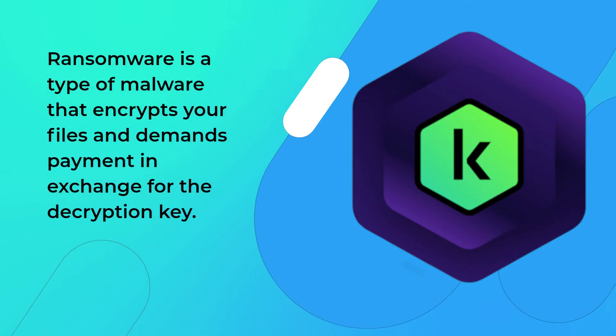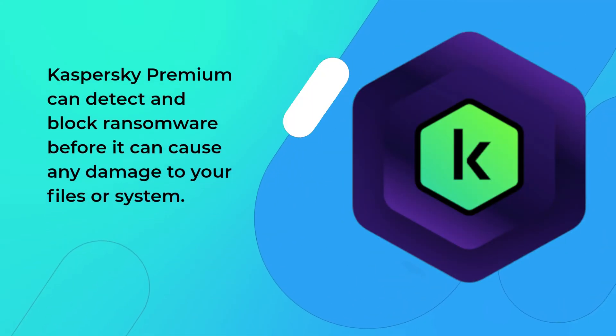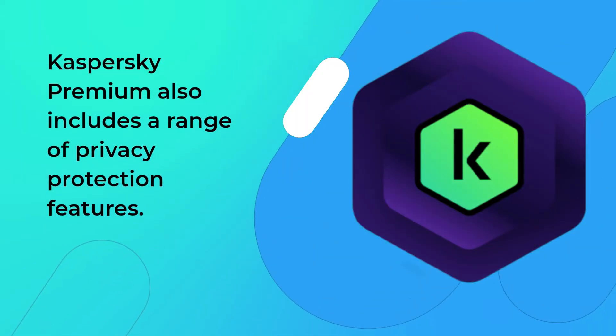Kaspersky Premium can detect and block ransomware before it can cause any damage to your files or system. Kaspersky Premium also includes a range of privacy protection features — it can block unauthorized access to your webcam and prevent tracking of your online activities.